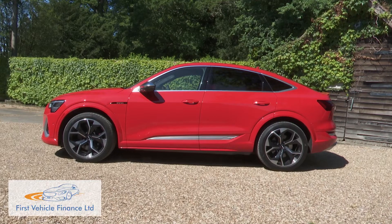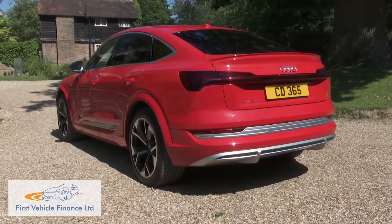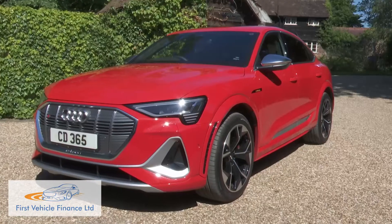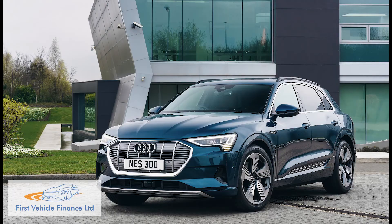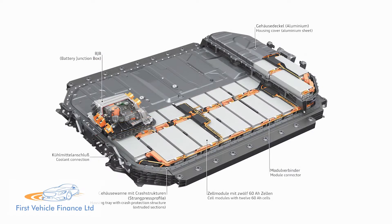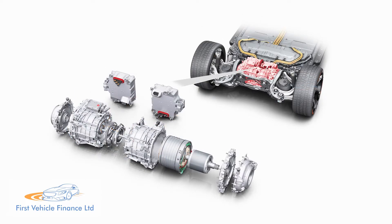Audi's e-tron EV brand gets a sharper edge with this e-tron Sportback model. This coupe SUV has a much more stylish look and, like the standard SUV variant, offers the choice of two battery sizes and two or three motor drive options.